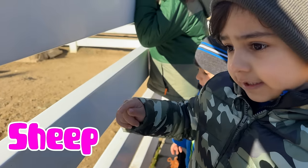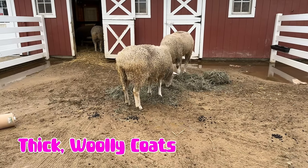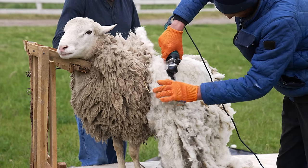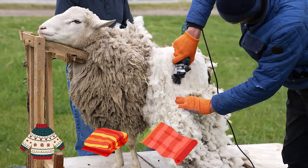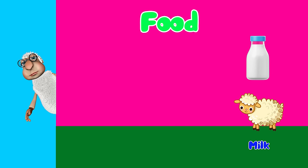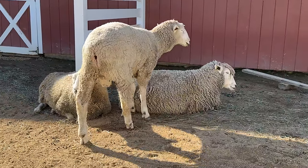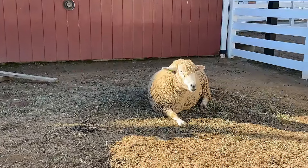Look at the sheep. The sheep have big green coats. Farmers can cut off their wool to make cozy clothes like sweaters, blankets, and socks. They provide food for us too. Some sheep give us milk, and others give us their meat. Oh, he's poopy! They make a sound like this.